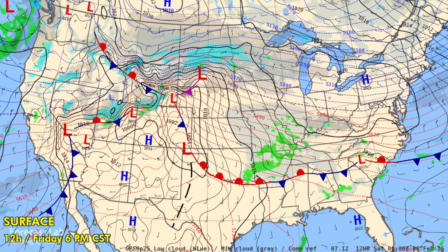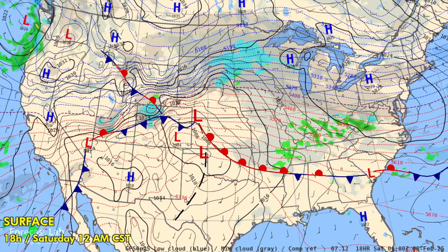Tonight's forecast will be dominated by that snowstorm moving into the Great Lakes area. The map doesn't show freezing drizzle very well, but it will be developing and moving from Des Moines and Omaha into northern Illinois by tomorrow morning.